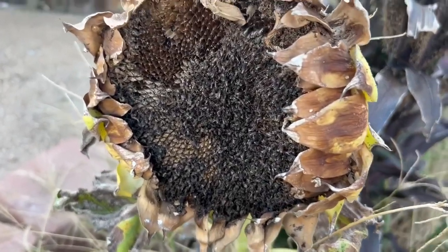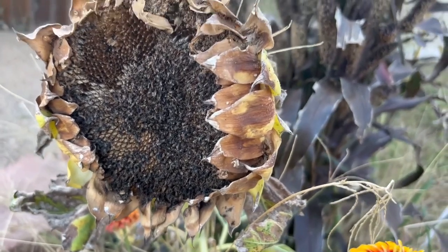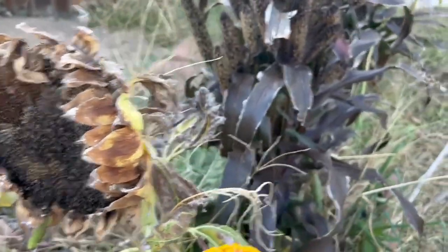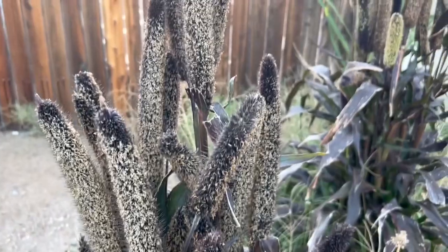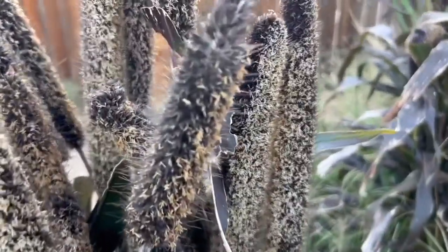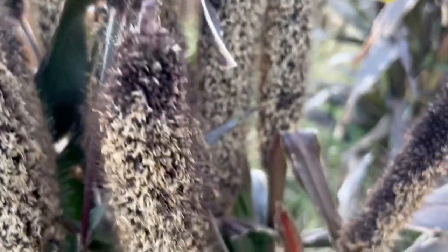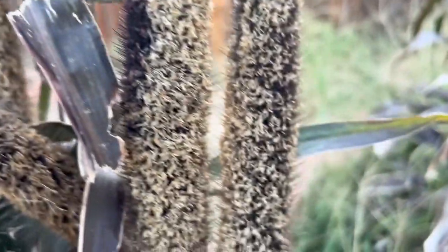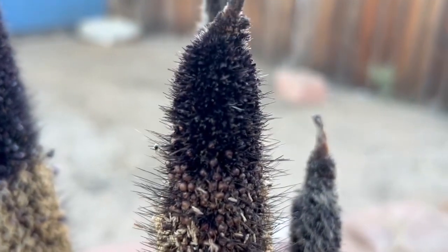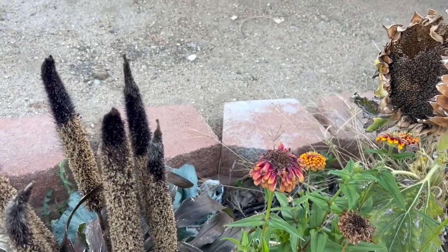Some of these sunflower heads are really big, and the birds have already eaten some of the seeds. I grew all of these seeds so that I can give them to my chickens. And then also this beautiful millet — I grew this to feed to my chickens as well. As you can see, the birds already started stripping some of the seeds off, but there are others where you can still see seeds. Look at that one — it has a caterpillar on it. But you can see there are still some seeds on these.